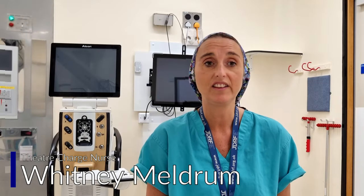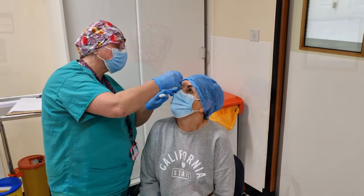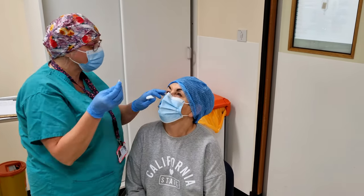Cataract surgery involves the cloudy lens being removed and replaced with an artificial lens implant. The operation happens as a day case in hospital. Most people have their operation under a local anaesthetic, which means that you'll be awake but you won't feel pain during the operation.